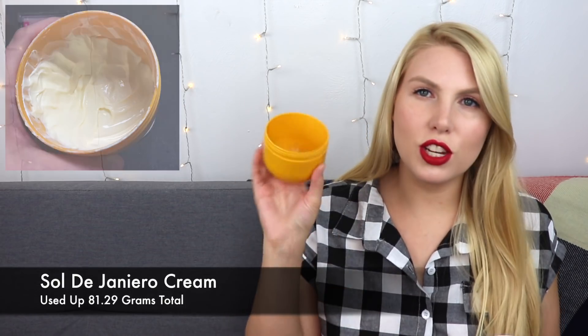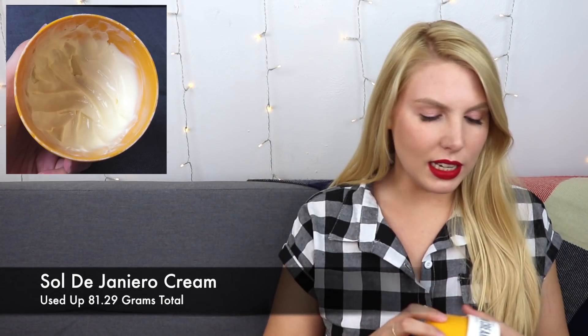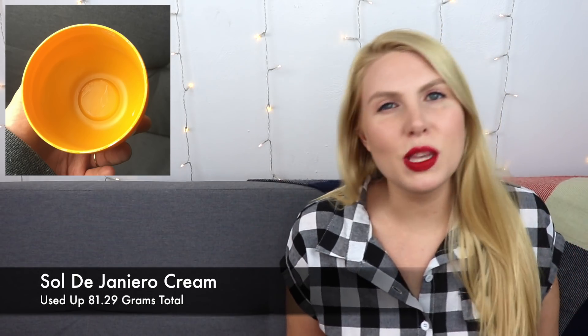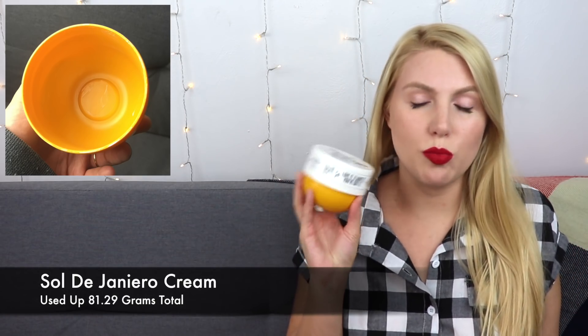I'm going to start with the only product I had finished in my last update, and that is the Sol de Janeiro Boom Boom Cream. This is empty — I finished it up and it took me forever. It's a really nice product, it smells so good. I purchased a giant eight-ounce bottle of sweet almond oil from the Heritage Store. I prefer using oils over creams, so I'll most likely continue to use that. I also have one from The Body Shop — the coconut body oil — that's almost finished, and a little tub of body cream from Lush. I have plenty of moisturizers right now, so I don't need to run out and get a new one.